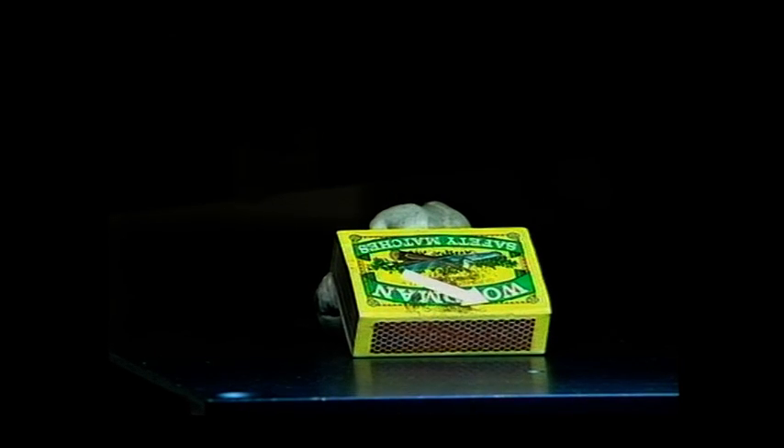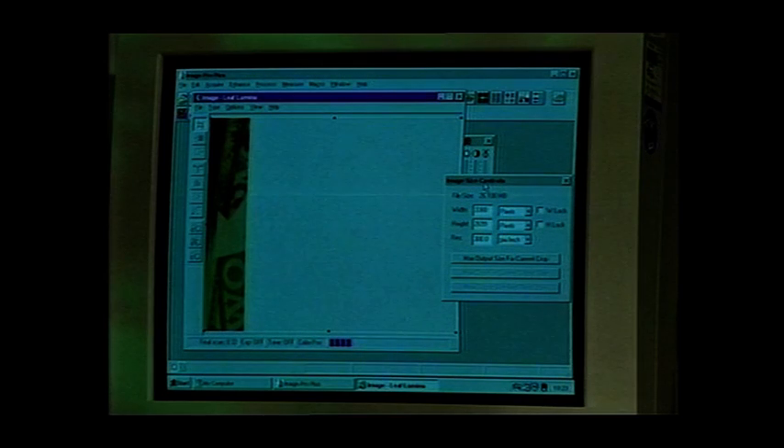The digital photograph of the fingerprint from the matchbox is sent to the experts for analysis, in the hope that a suspect can be identified. A usable print has been delivered to them in seconds, not hours or even days. And this technology isn't just fast — it can go far beyond the limitations of conventional forensic photography.